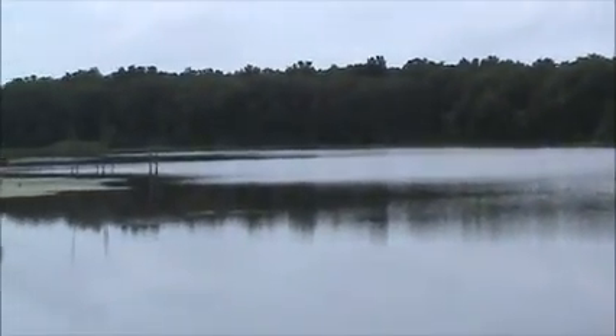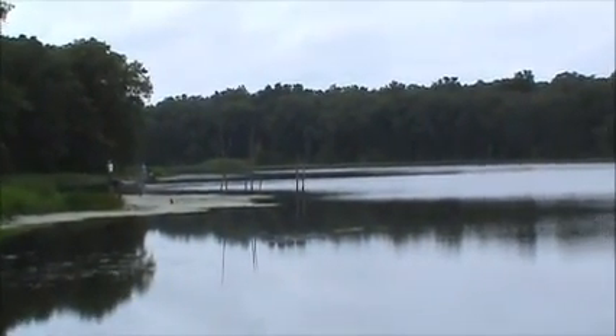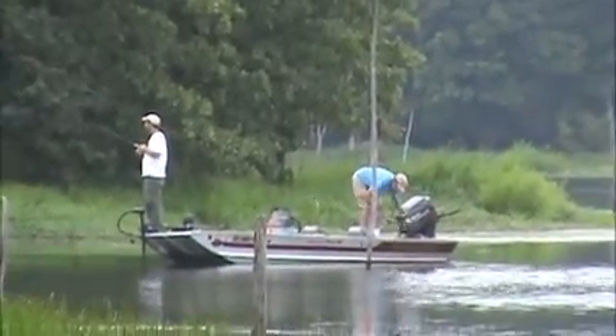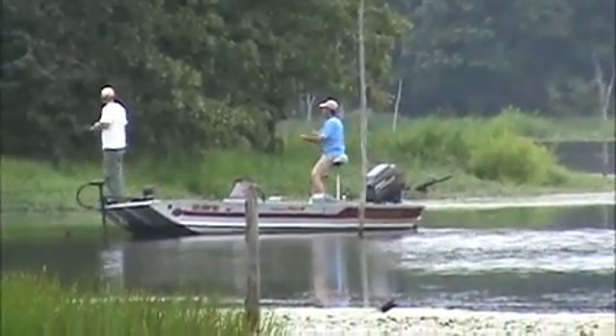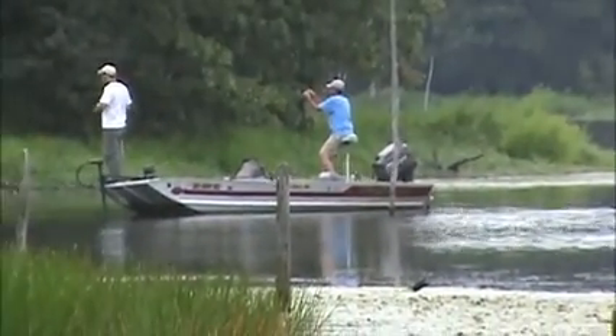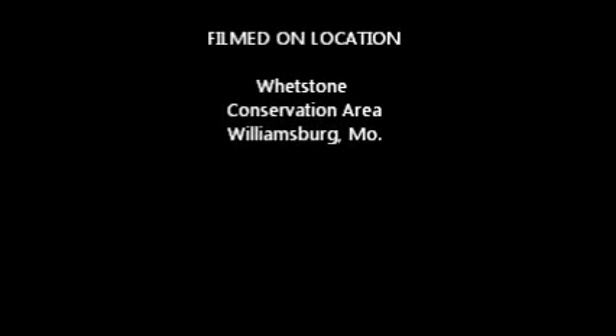Pretty nice lake here. These people have the right idea — looks like they haven't reeled anything in yet. Nice and quiet now that the rain has stopped. We're going to do a pickup here pretty soon. We'll see you then.